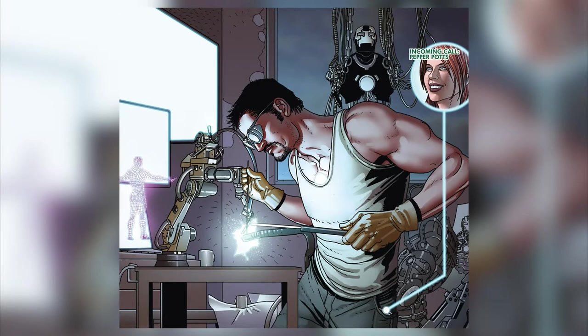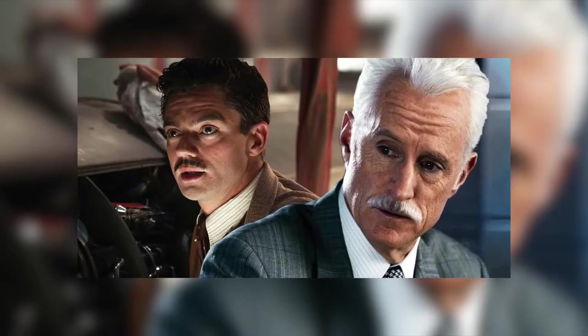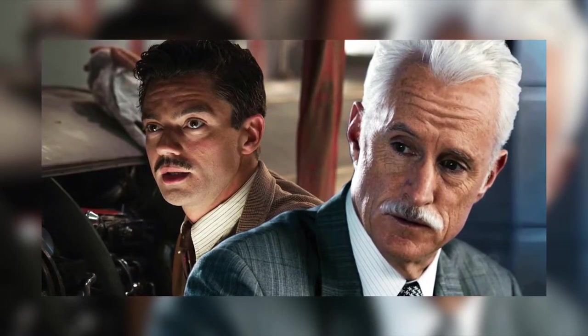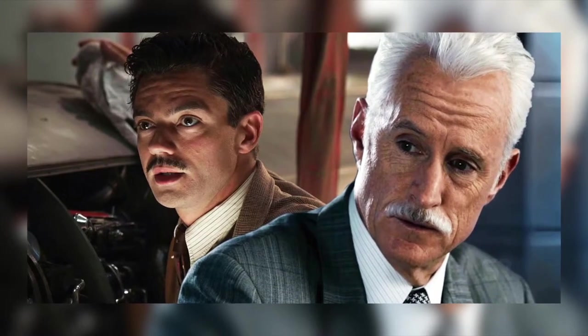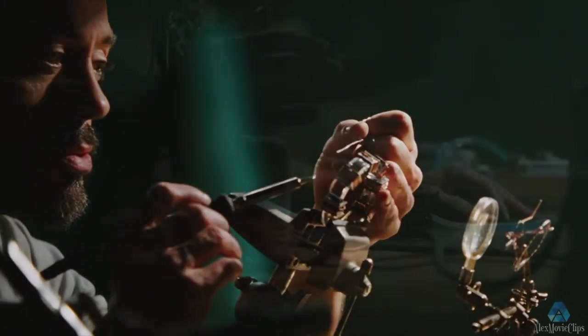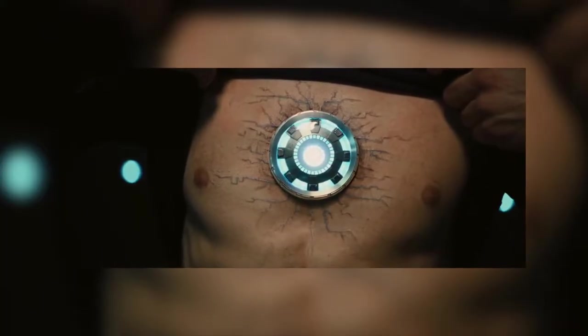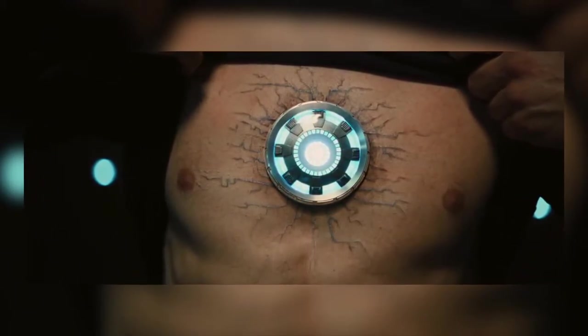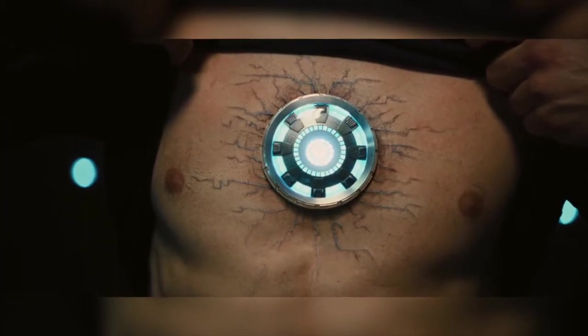The design for the Repulsor Tech Node was a product of Tony's own imagination and work, but in the MCU movies it was his father, Howard Stark, who initially theorised the Arc Reactor. Tony, being the genius that he is, brought his father's vision to life, later on creating the infamous miniature one to power his suits. Howard's initial design called for a palladium core to power the reactor, but this caused Tony to endure palladium poisoning because of it, which was shown in Iron Man 2.